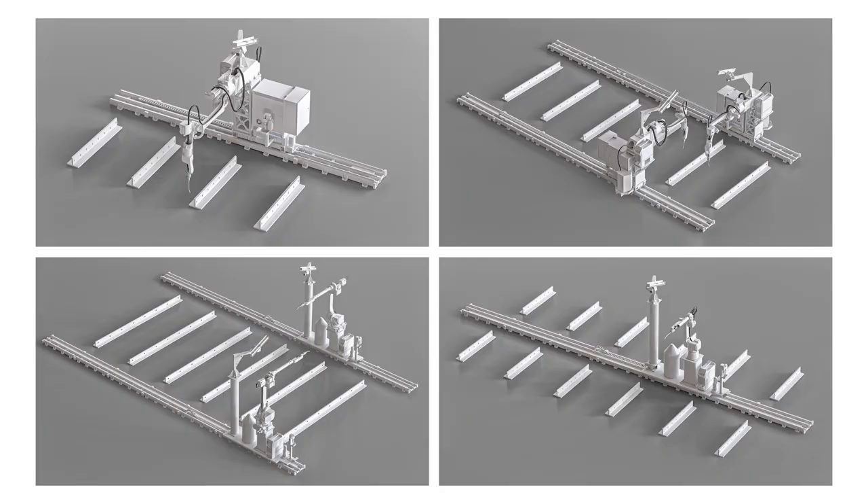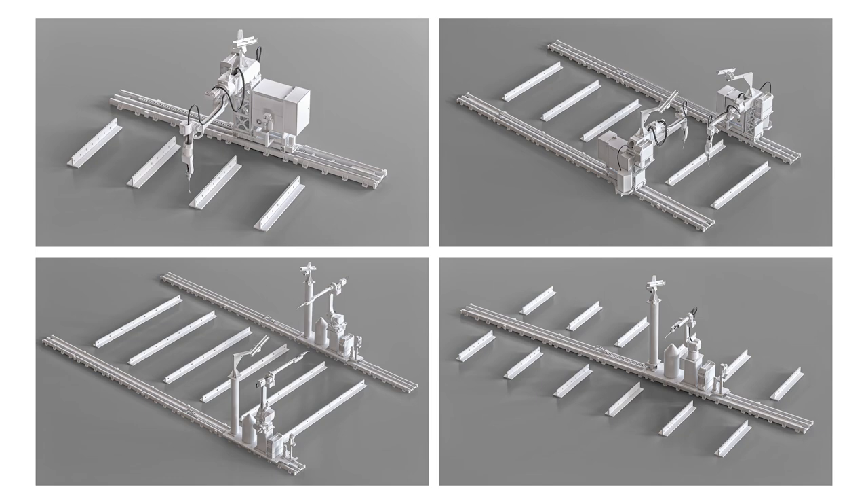Tracks, gantry systems, positioners, rotators — there is a link in the description showing 40 of the most popular robotic cell configurations. Write in the comments what kind of parts you are interested in; we can analyze them and tell you what best configuration suits. We have got some good videos about an excavator bucket, an auger, and a rotor, so just add some more and we'll get it done. Subscribe too, and thanks — see you next time.